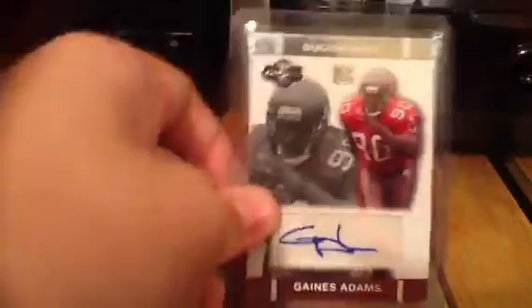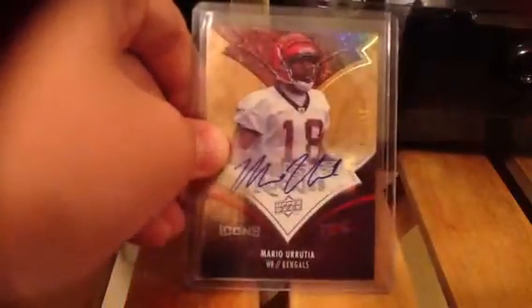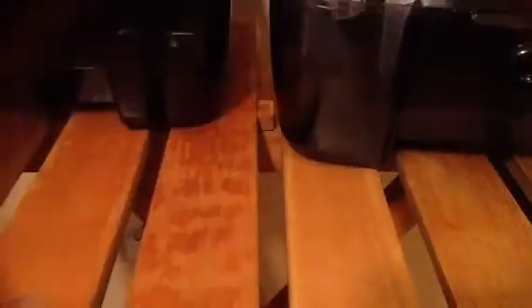Gaines Adams auto. Adarius Bowman auto. Mario Urita or whatever, numbered out of 135. Graham Harrell auto out of 400. Ryan Beluga out of 99. Brandon LaFell out of 680.